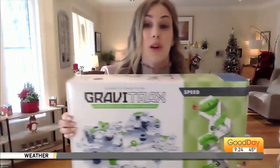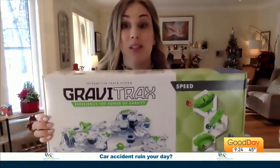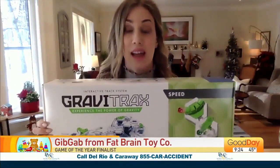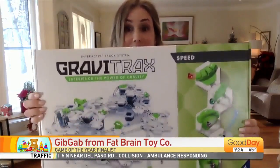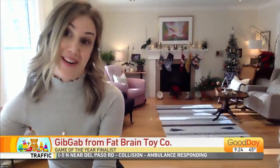What about the Gravitrax? The Gravitrax Speed Set is awesome. If you want to keep your kids entertained over the holiday, this is the set for you. It is science meets creativity — kids are building high-speed marble runs using gravity and a whole modular system to build anything they want. It's for ages 8 to 99, so it's a fun one to do with your kids.